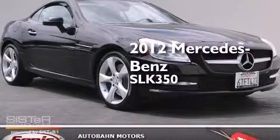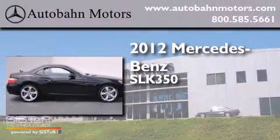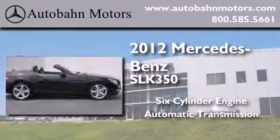This is a certified pre-owned 2012 Mercedes-Benz SLK 350. It has a six-cylinder engine and an automatic transmission.